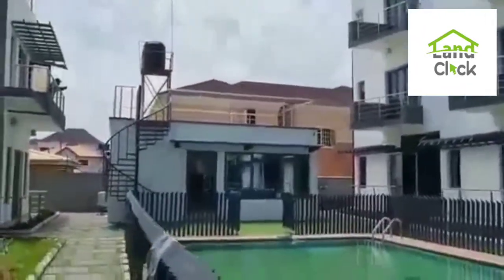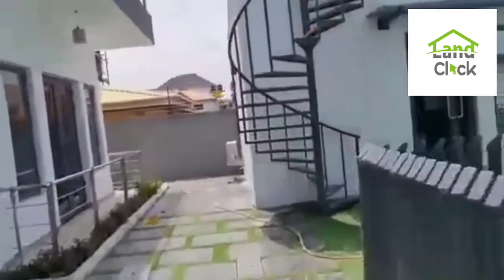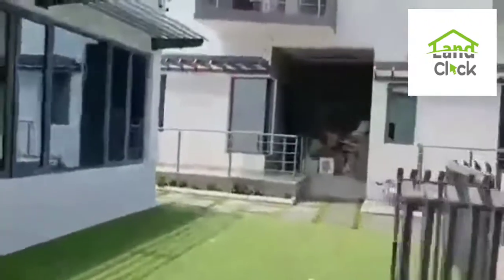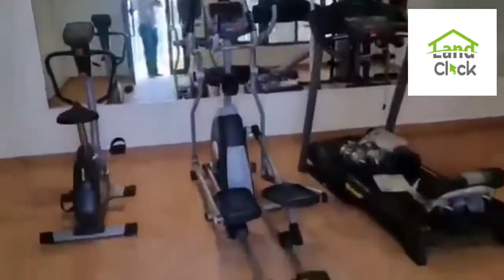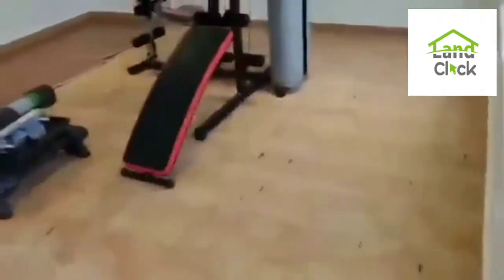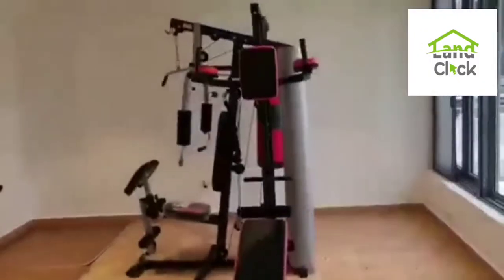And up there, that's the gym. Let's take a look at the gym. So I see the gym — nice and big room, and a space where you can actually change after swimming or after gymnastics exercise.